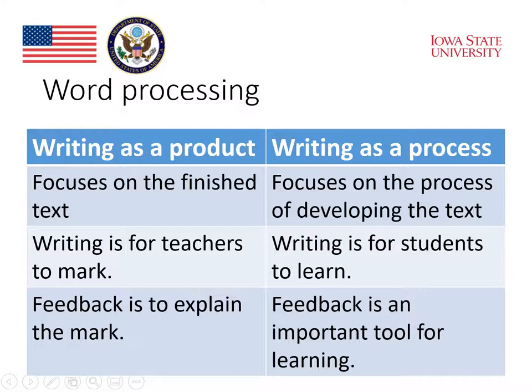If we think of writing as a product, the feedback is used to explain the mark that the student gets on the paper. When writing is viewed as a process, feedback is an important tool for learning. Feedback is intended to be formative and to help students to reconsider what they have written, make revisions, and advance as writers.